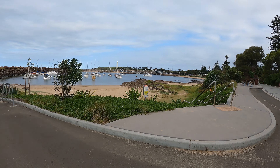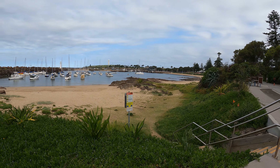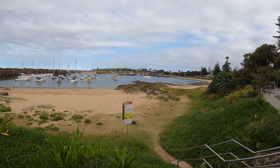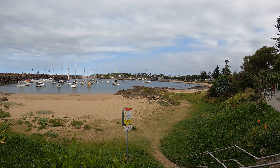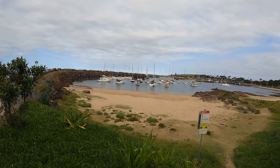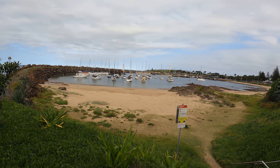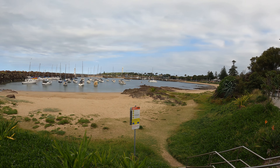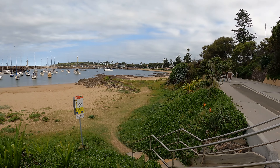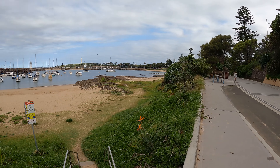Look at this. I wasn't quite sure what to expect of Wollongong — I've heard different things as people have told me their various opinions about this city just south of Sydney. We'll continue along and join back up at the park.